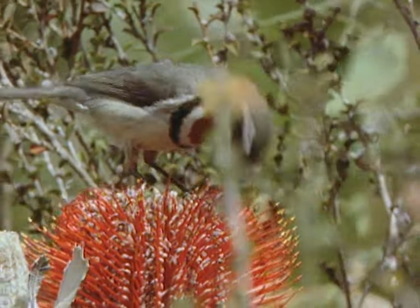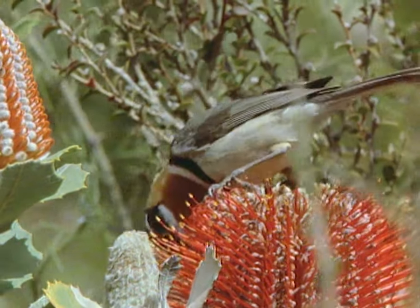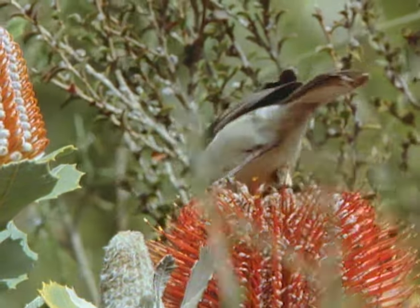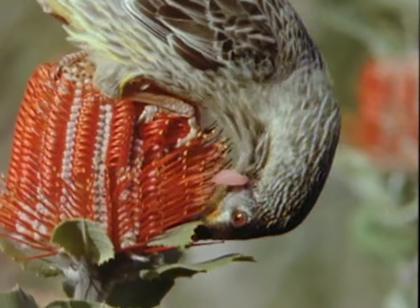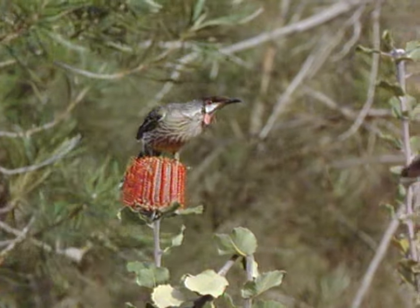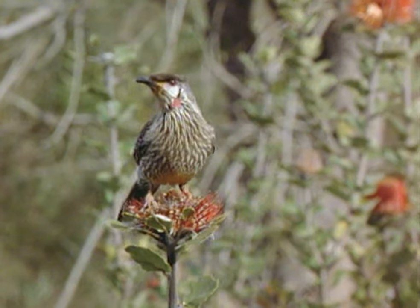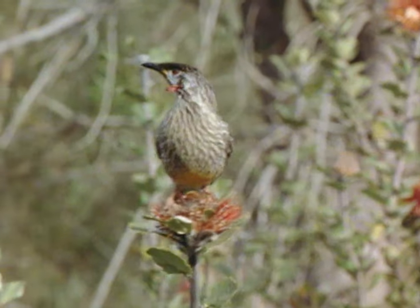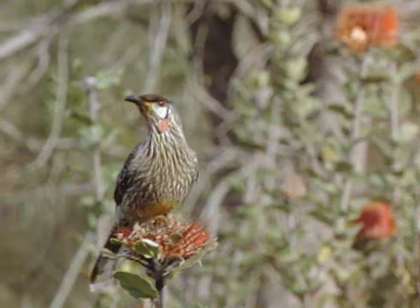There are a dozen species of honey eaters in the south west. The smallest is the western spinebill, the largest the red wattle bird. In some places, banksias grow in dense stands. These concentrated sources of food are a valuable resource and are heavily guarded by families of red wattle birds.